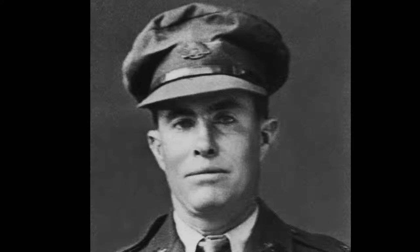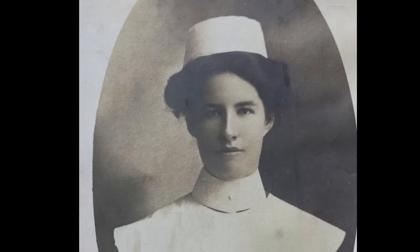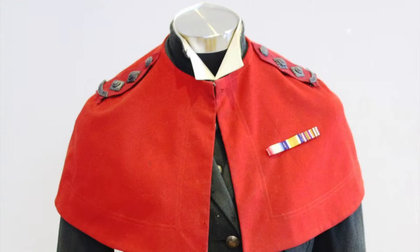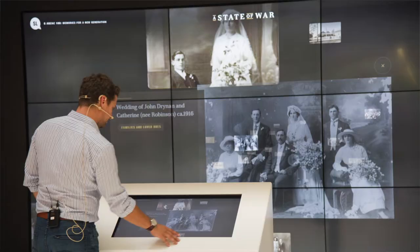You might be familiar with Edgar Towner, who was one of the people awarded a Victoria Cross in Queensland during World War I. He had a sister called Greta who joined the Australian Army Nursing Service. The uniform was used as part of the Spirit of Anzac Centenary Experience local community zone exhibition in Mackay — and lo and behold, the Australian War Memorial saw it and decided to undertake a full restoration of it.